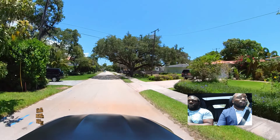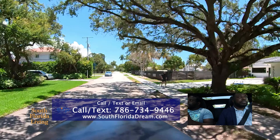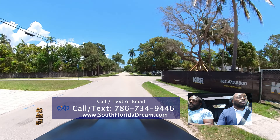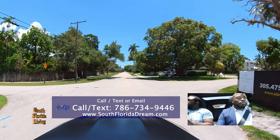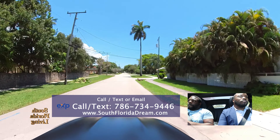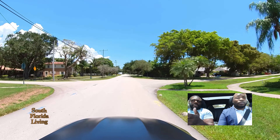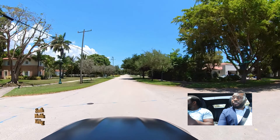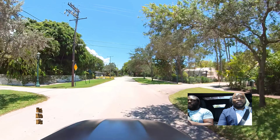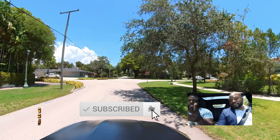Like Raul said, quick overview. If you want more information, man, give us a call, send us a text, send us an email. You can leave a comment down below. Quickest way — go in the description, click on the link to schedule a call. You can see times and dates, pick the one that's most convenient for you. If you want a copy of this tour, let us know. If you want to know what properties are available in this specific area, let us know. And if it's time for you to go, let's get it done. Hit us up.